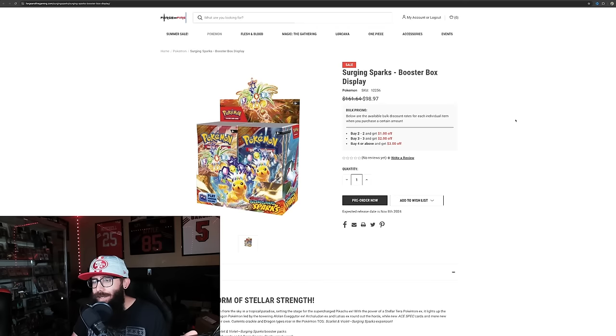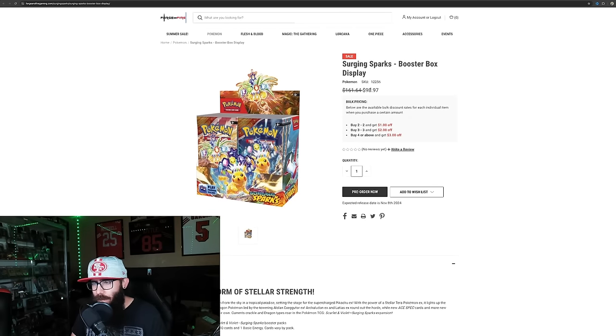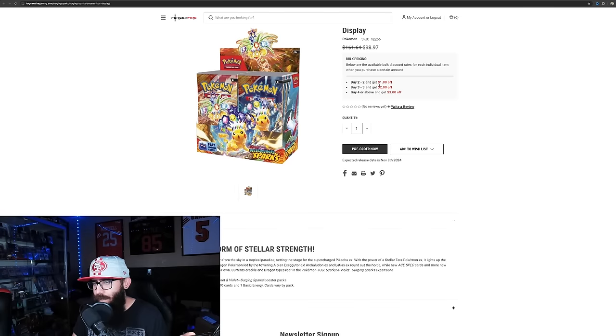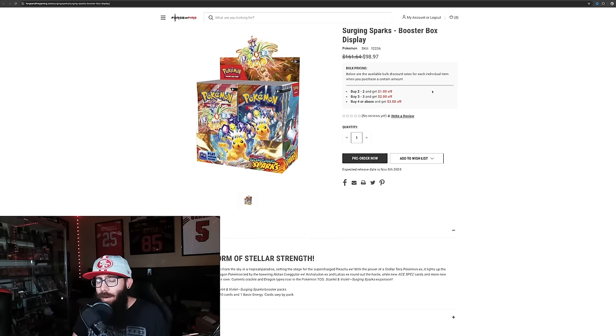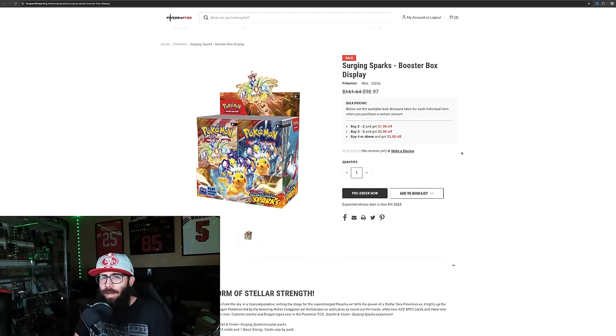I didn't buy any of just the booster boxes from them. But if you wanted to pick up just a box or two, currently they're at $97–$98. If you buy three, you can get $2 off per box, or buy four and get $3 off. So you can get that price down if you didn't want to buy a full case. Forge and Fire — like I said, I've had good luck from them, never had an issue.